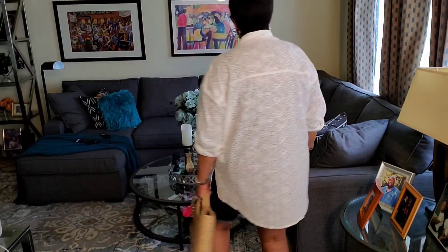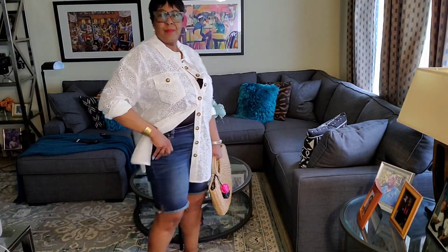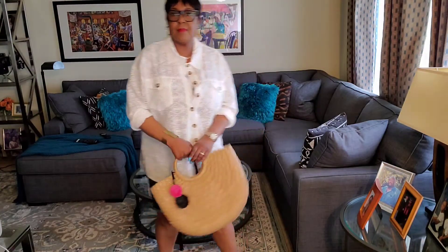You can do a lot with this top. I paired mine with my Cut from the Cloth cutoff shorts — you all know I love Cut from the Cloth. This shirt is still available from Misguided and I'm still wearing my Teva shoes.